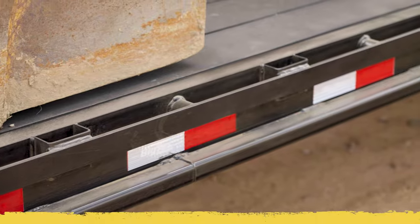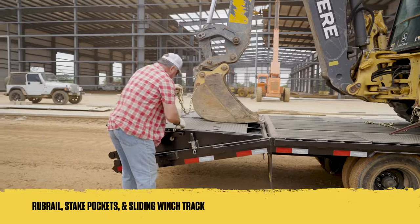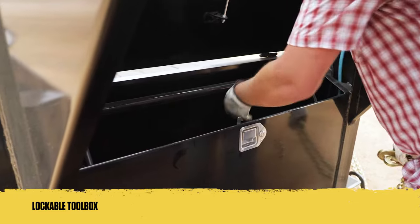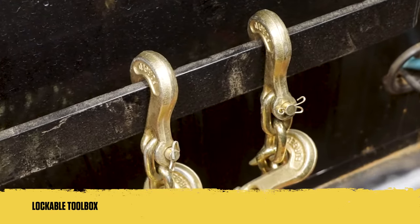For cargo securement, you'll have several tools at your disposal, including a rub rail, stake pockets, and a sliding winch track. For storage of your straps and chains, you'll have access to a lockable, mega-sized toolbox with an integrated chain holder.